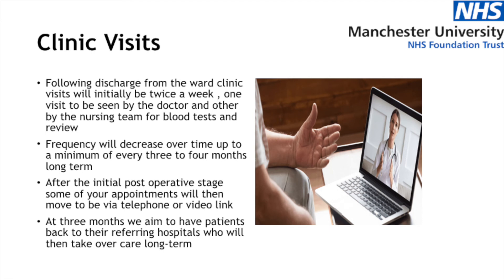Some of your appointments will then move to telephone or video link, which will avoid you having to spend so much time in the hospital. We aim at three months to have our patients back to their referring hospitals for those who live outside of the Manchester Royal Infirmary catchment area, and they will take over your long-term care and follow you up long term.